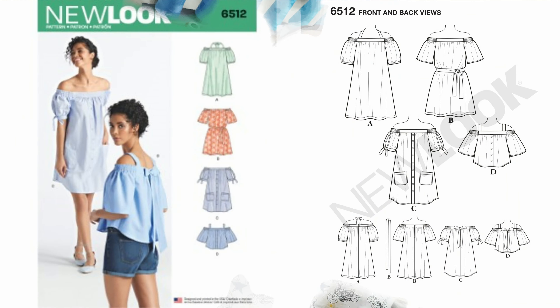The fifth dress is a coat shoulder dress using New Look 6512 — one of the older New Look patterns that's been on my list for a long time. I was going to sew just the coat shoulder top in the summertime but scratched that because I want to sew the full dress. This will also be part of the dress series.